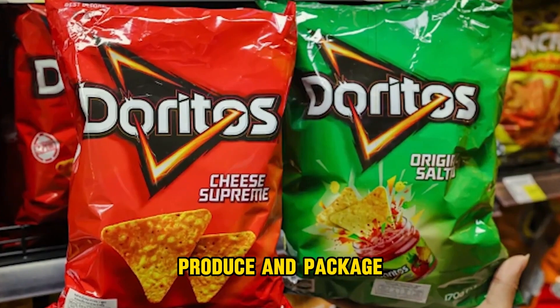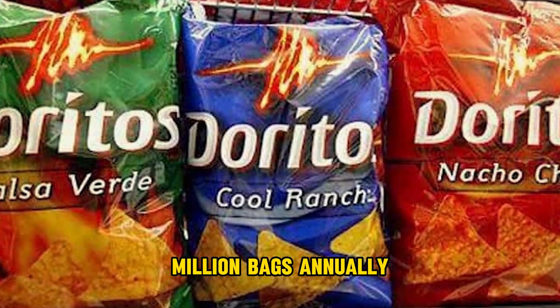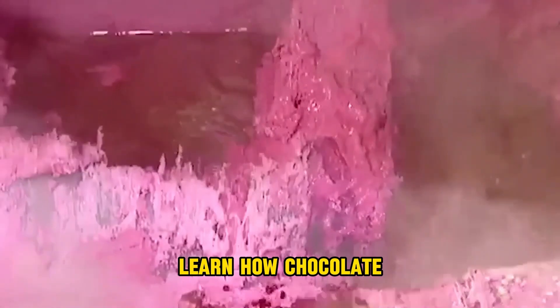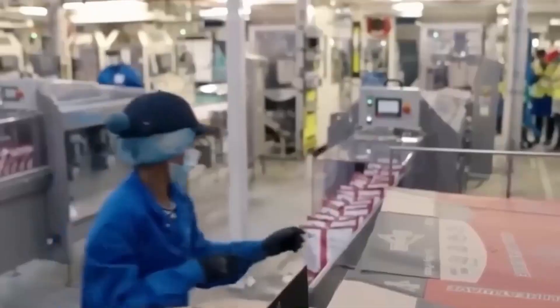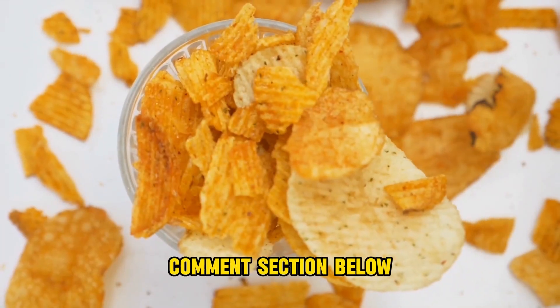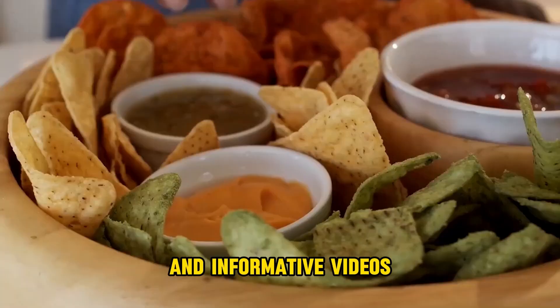This plant can produce and package 70,000 bags of Doritos daily, or over 18 million bags annually. After that, the bags are distributed to retailers and made available for consumers. A worker confirms that there are eight bags in each box. If you enjoyed this video, please like, comment, and subscribe to our YouTube channel for more exciting and informative videos.